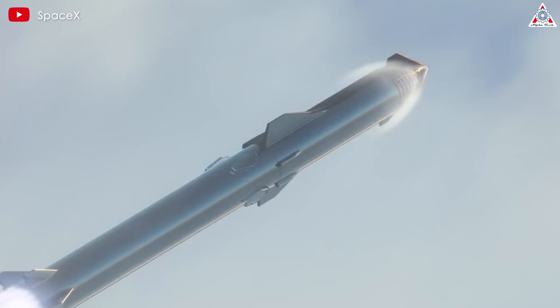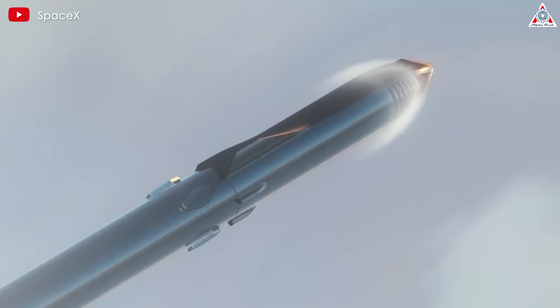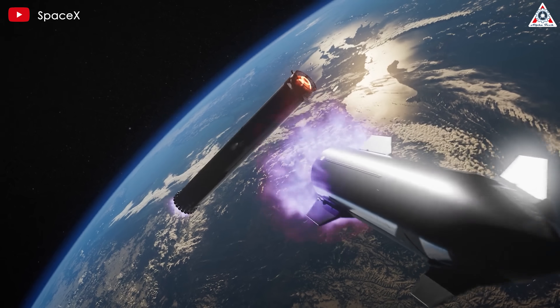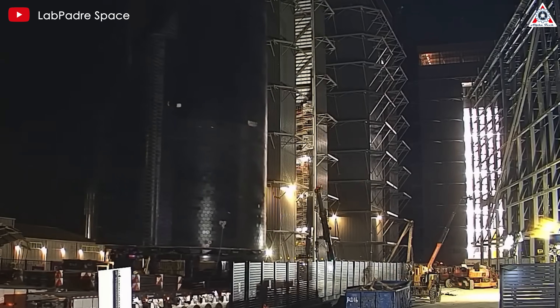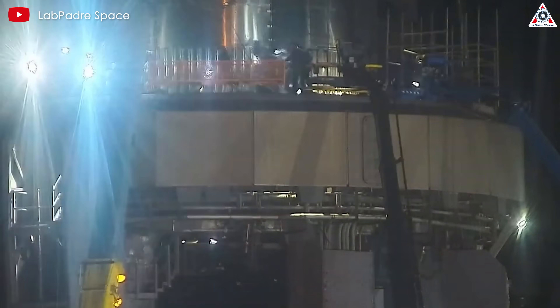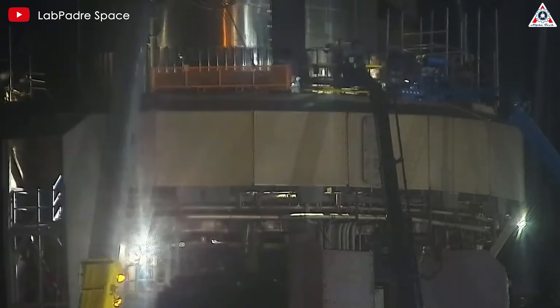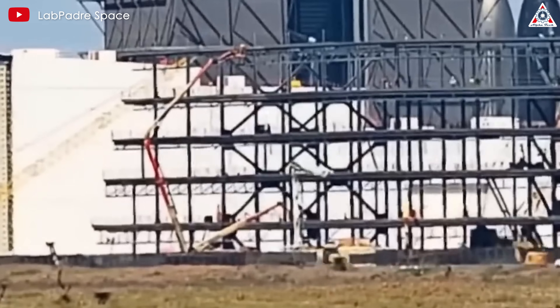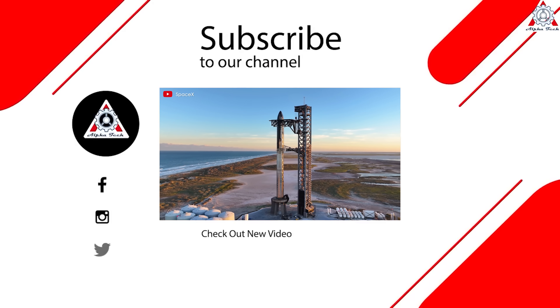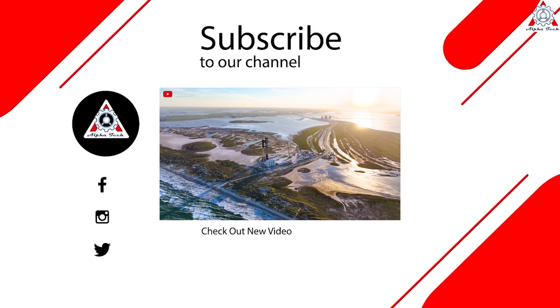Looking ahead, SpaceX aims to launch thousands of flights and thousands of Starships, making launch towers and accompanying facilities indispensable. Right now, we can see SpaceX's efforts to improve their construction speed and quality every day through their monumental engineering projects. This will be key for them to confidently pursue their ambitious path that few others can follow. That's it for today's episode — thanks so much for watching and see you next time.